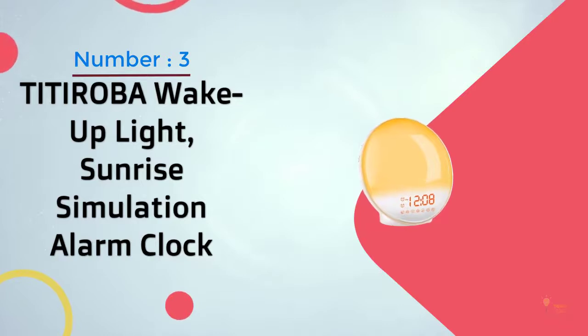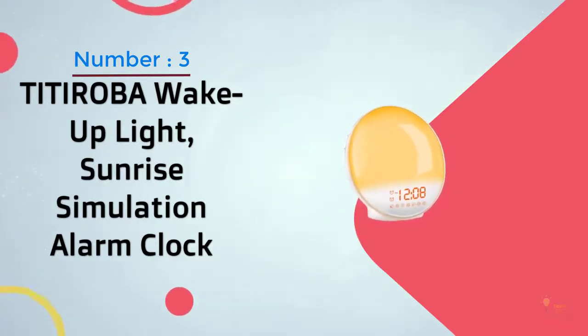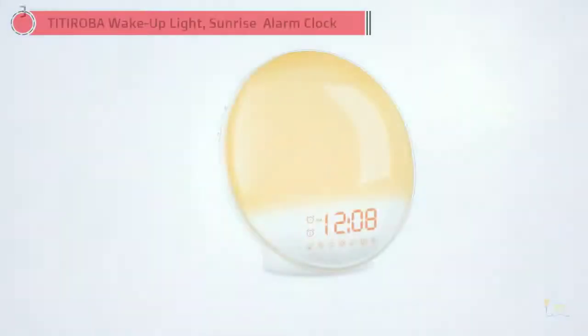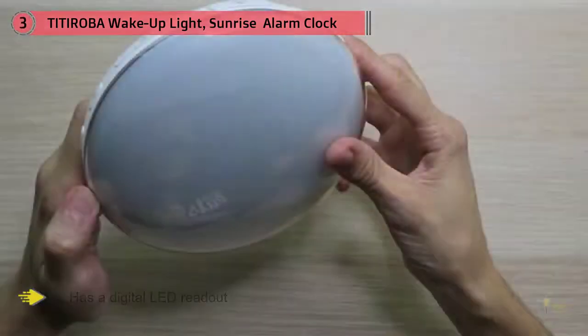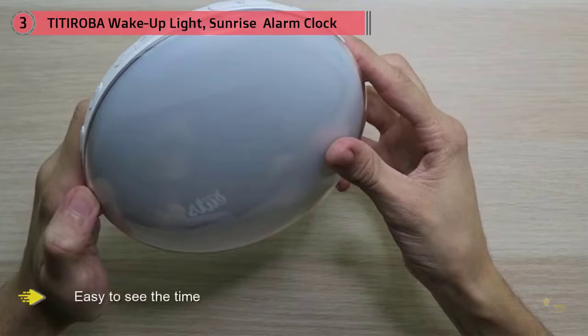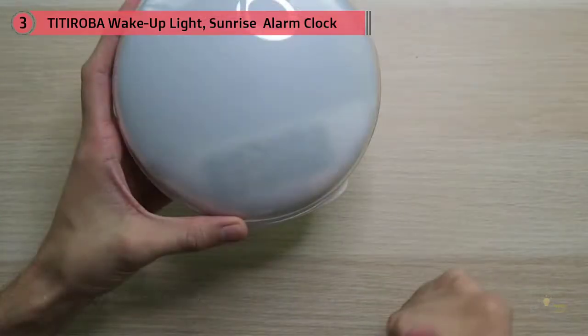Number three: Titiroba wake-up light sunrise simulation alarm clock. This sunrise alarm clock is designed to be used in a child's room. It has a digital LED readout that makes it easy to see the time, and it functions as a clock, FM radio, and nightlight to help children feel safe while falling asleep.